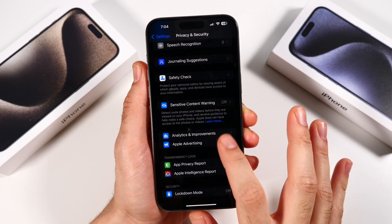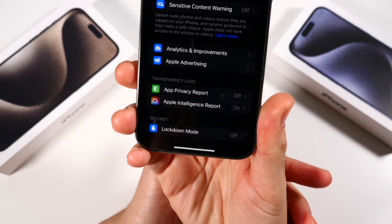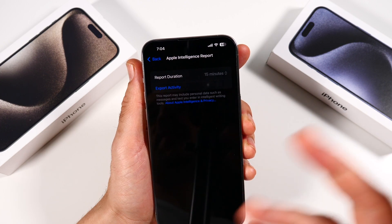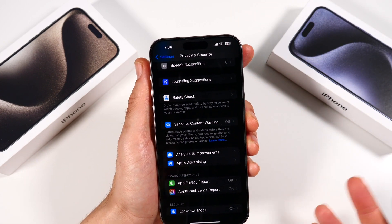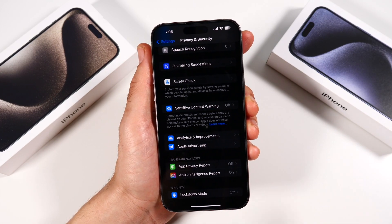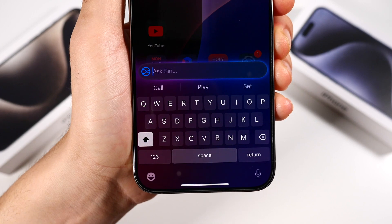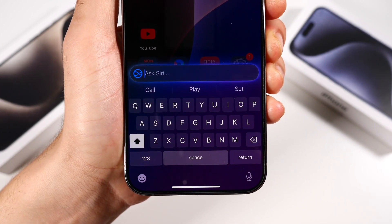Also, with the privacy and security settings, you do have quite a few features. Down here, you'll see Apple Intelligence Reporting, which is going to allow you to use Apple Intelligence for analyzing personal data. That's another new feature with the AI — Apple Intelligence. Also, when you have Type to Siri on, you can see the way it looks is a lot newer — it's got this little glowing effect. Pretty cool with the Apple Intelligence.